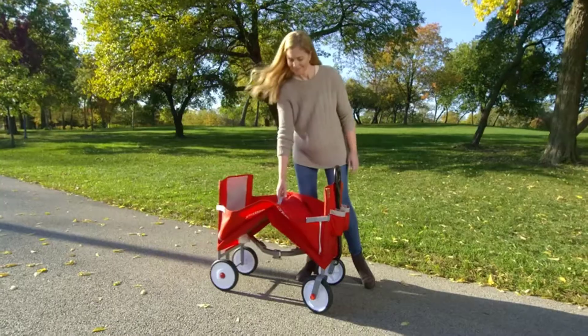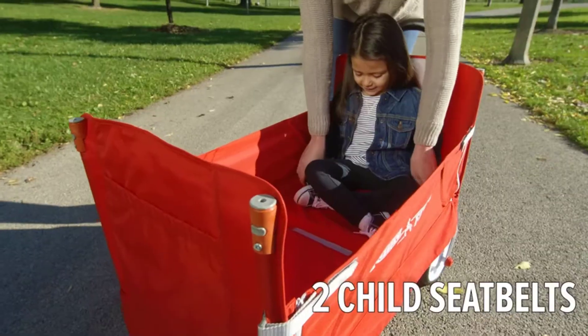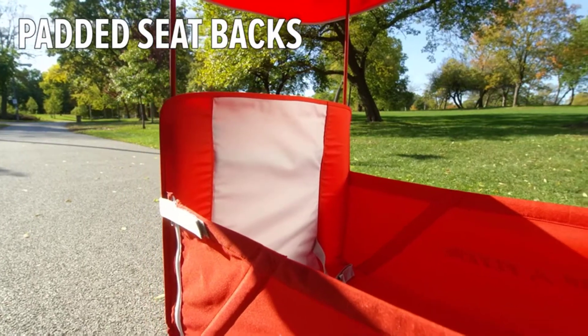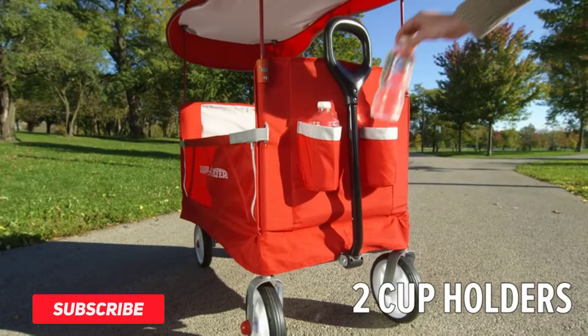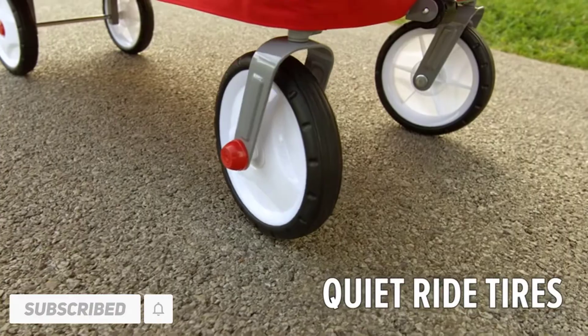Hi friends. Welcome to my best wagons for kids review. Are you looking for the best wagons for kids? We are going to review the top 5 best wagons for kids on the market. Subscribe to our channel and get more info and real-time deals on your favorite product. Let's start.